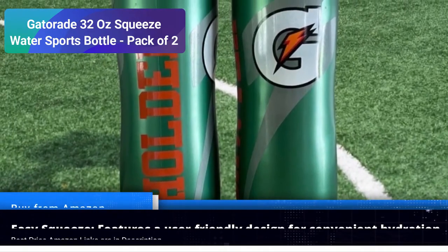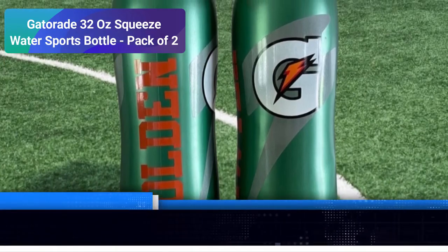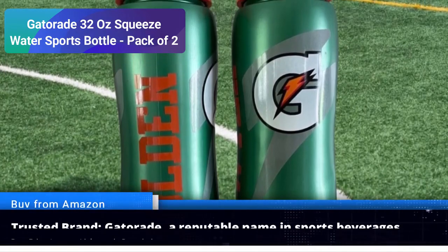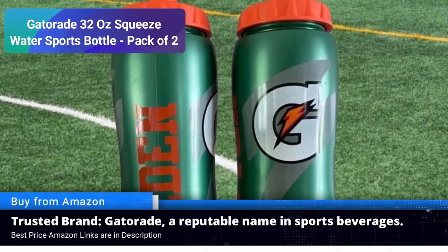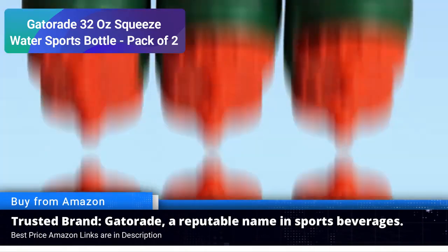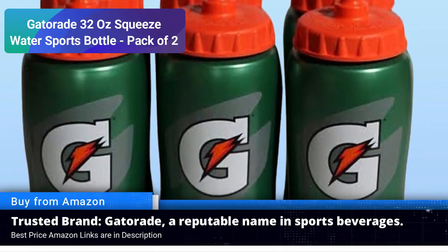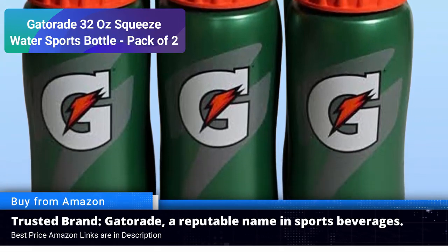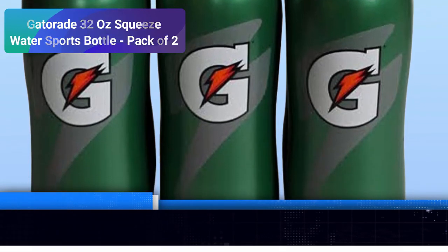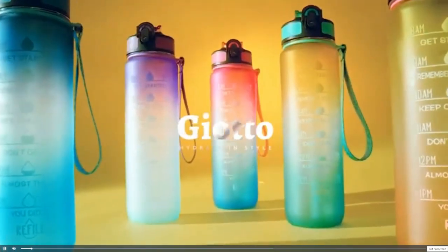These Gatorade bottles feature a secure leak-proof cap to keep your fluids in and your belongings dry. Easy to clean: cleaning is a breeze with these bottles. Their wide mouth design allows for effortless cleaning, ensuring your hydration gear remains fresh and odor-free. Trusted brand: Gatorade has been a go-to choice for athletes and fitness enthusiasts worldwide — when you choose Gatorade, you are opting for a brand that's synonymous with quality and performance.